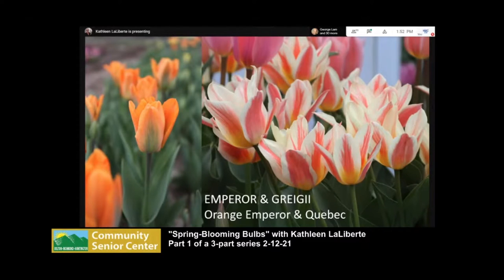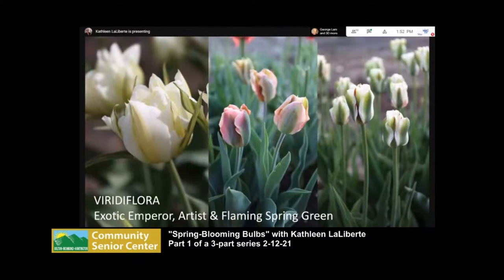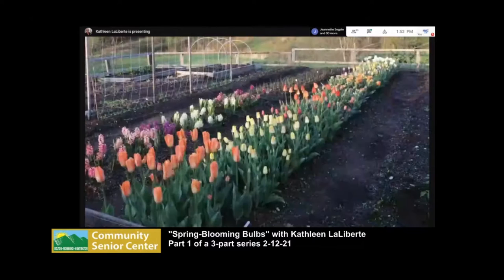Viridiflora tulips have green on the petals. Exotic Emperor is an early blooming one — just a fabulous tulip that gets really big and changes every single day. Artist is also a changer; it opens more orange and as the flowers age they become a pinkish tan. Flaming Spring Green has red flecks in it. Green tulips, if you haven't grown them, are really great.